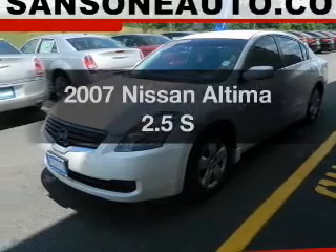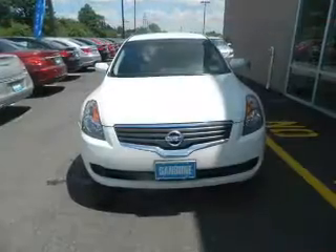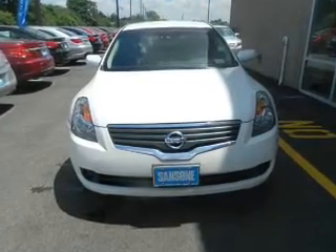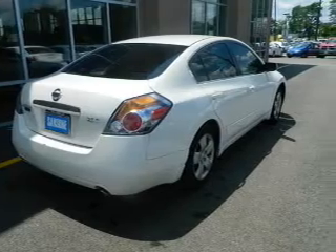Introducing the 2007 Nissan Altima — everything you need under one roof with this great vehicle. The powertrain includes front-wheel drive with an efficient four-cylinder engine that responds smoothly to its automatic transmission.